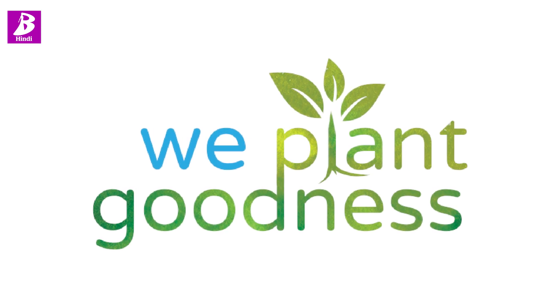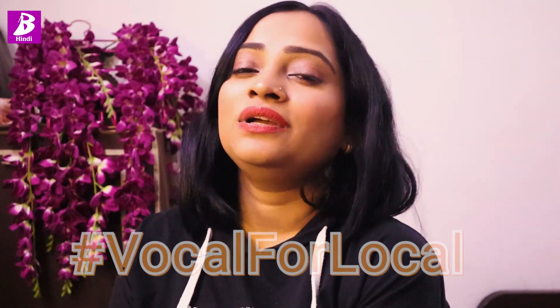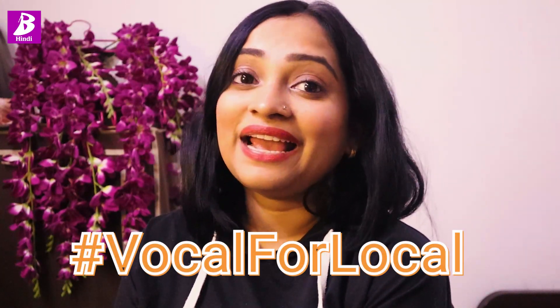Their Plant Goodness Initiative is something I really like — every time you buy from them, your order is linked to a tree that they plant. By 2025, Mama Earth is aiming to plant 1 million trees as part of this initiative. It is also an Indian brand, so our support goes Vocal for Local, and it's a plastic-positive brand — they recycle more plastic than they use.